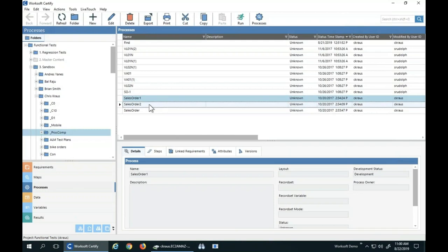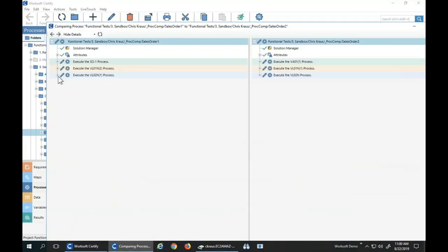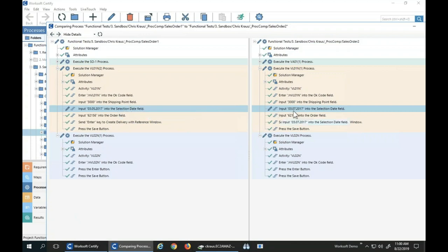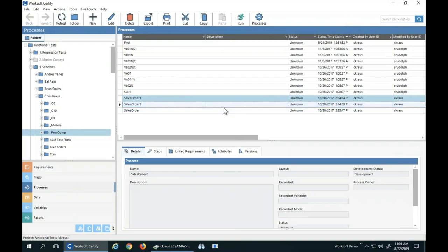I'm going to compare sales order one and two — right-click and do 'compare to other process.' Starting from the bottom, the only difference is changes in data. A pencil means there's an edit; a plus means adding; a minus means missing; and checks mean the same. When we compare processes, we can see are there data differences or step differences. I'm a big fan of using this to decide if people variableized the right thing, because two static values or a static value and a variable — hard-coded data versus variables — will show up as a pencil. Really handy for code reviews and peer reviews when moving things between environments.